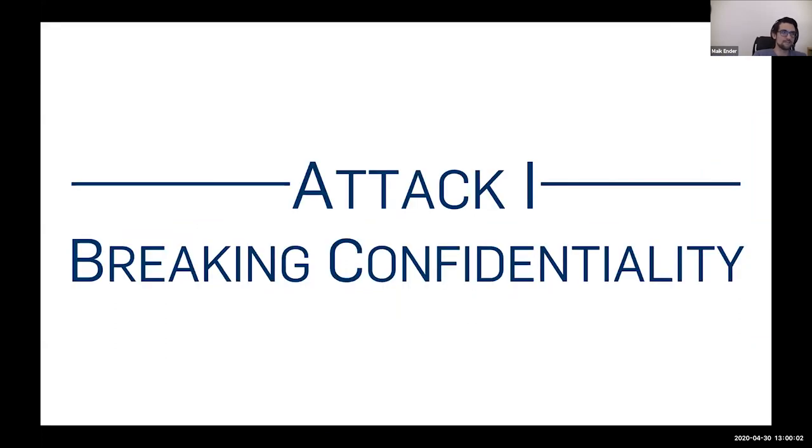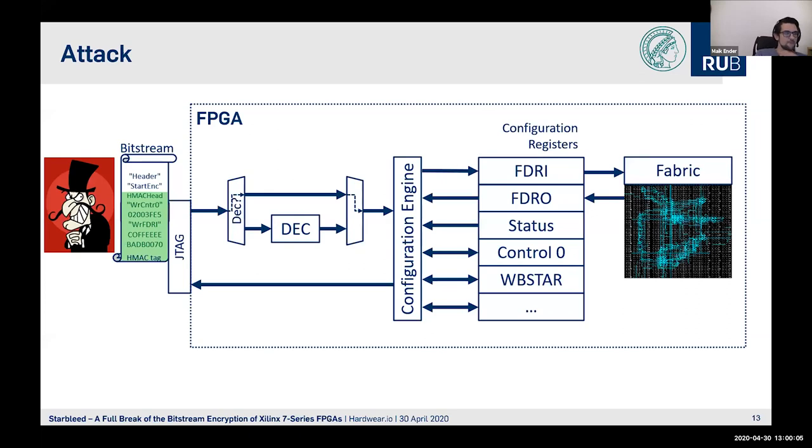To break confidentiality, we as an attacker change the write-to-FDRI-register command to a write to the WBSTAR register. We can do this by exploiting CBC malleability — a standard attack. By XORing a delta to the encrypted Bitstream, since we know the plaintext and the position of the write-to-FDRI command, we can change it. The HMAC becomes invalid because of this, but that won't hinder our attack.